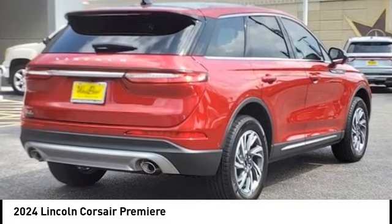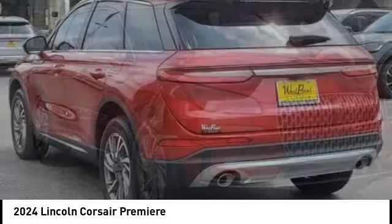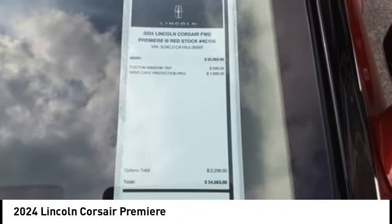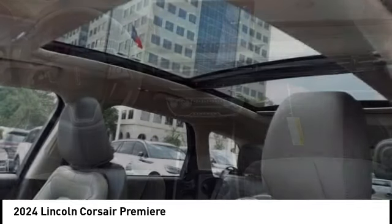Stop by and take a look at the 2024 Corsair. The Lincoln Corsair looks the part with an elegantly designed exterior. High-end interior features and technology are coupled with the functionality that you expect from a compact SUV.